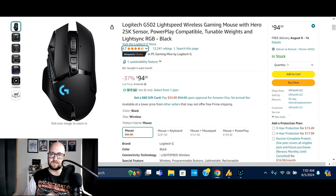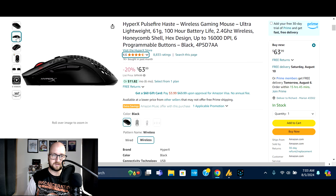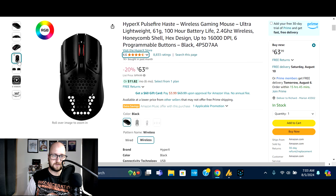Next we've got the HyperX Pulsefire Haste wireless gaming mouse — weighs just 61 grams, 100-hour battery life, 16,000 DPI, six programmable buttons. Normally $79.99, on sale 20% off at $63.99. 1,000 bought in the past month, 8,834 ratings, 78% five-star. It features a honeycomb shell with RGB interior lighting and charges via USB-C on the front. Check it out if you think it might be right for you.